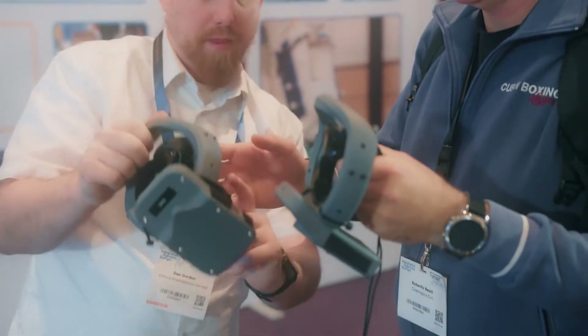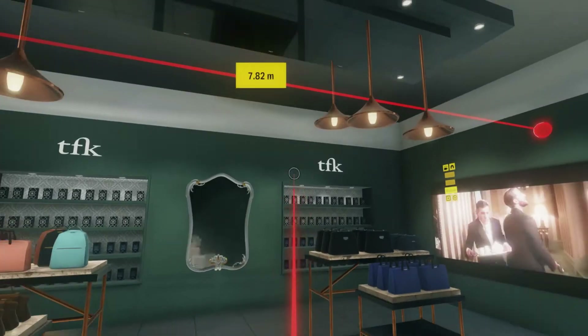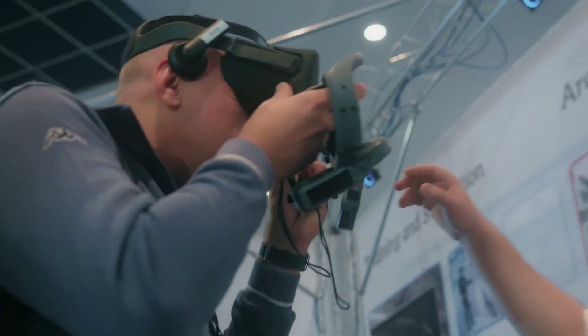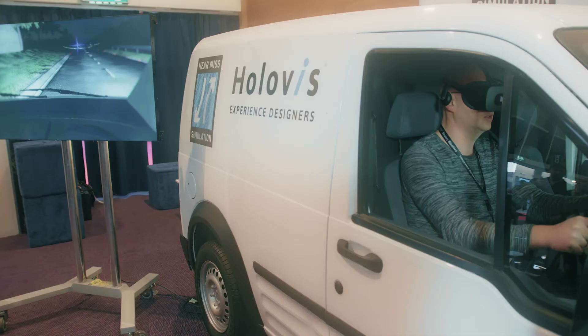Quite often we might be working with very high value equipment or products, and sometimes it's best to have trainees and newly qualified engineers working on a virtual system where they can't cause any damage — and it's a better risk for the business.